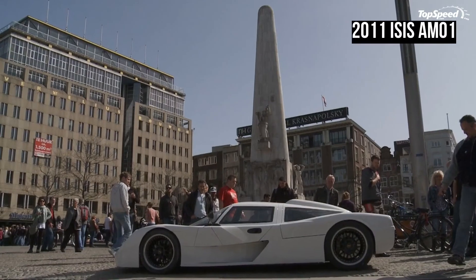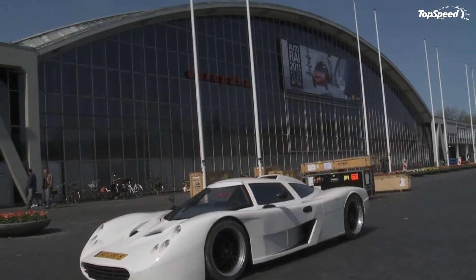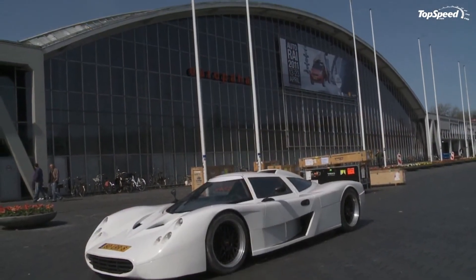Love it: light car makes for a faster car, you can't have enough supercars, and niche status adds mystique to it. Leave it: could have used a more powerful engine, a little bland on the outside, and pretty pricey considering the other options. If you liked this video, please share your thoughts in the comments below and don't forget to hit the subscribe button.